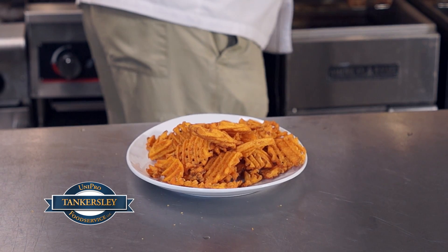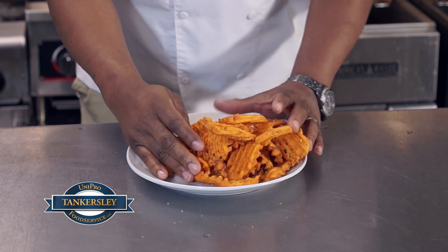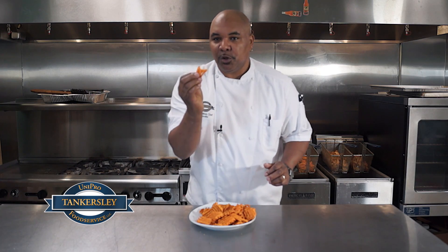This is the sweet potato fry. They are nice — really nice and crispy. Good crunch going on with those. What a great product.